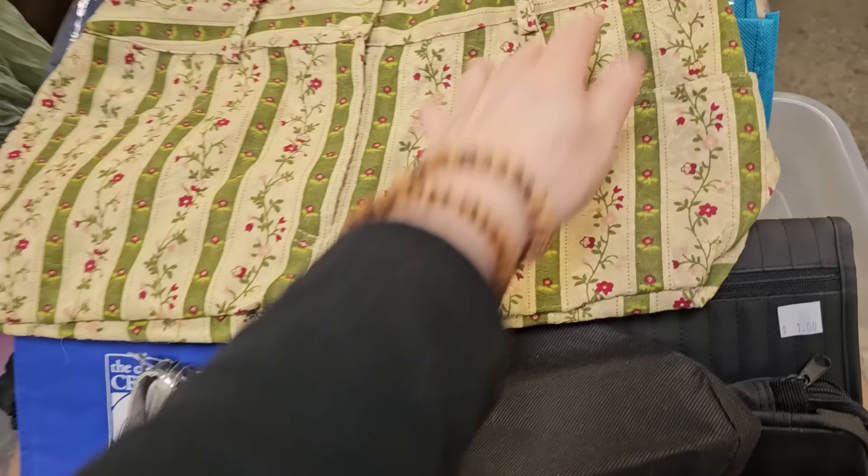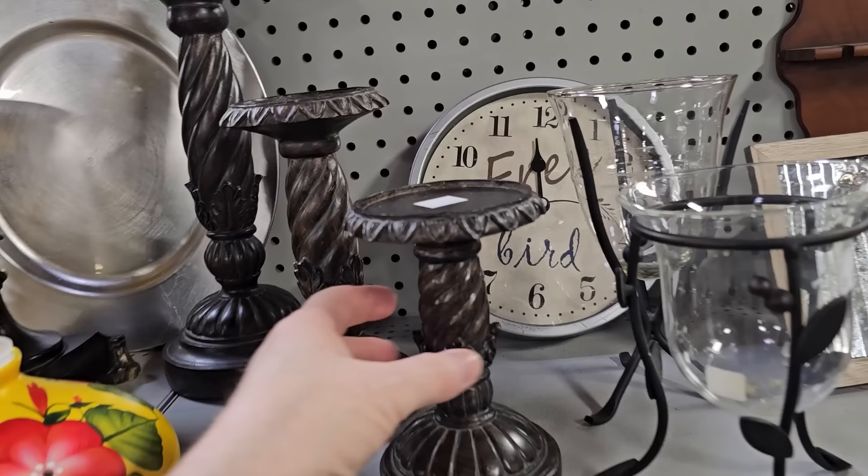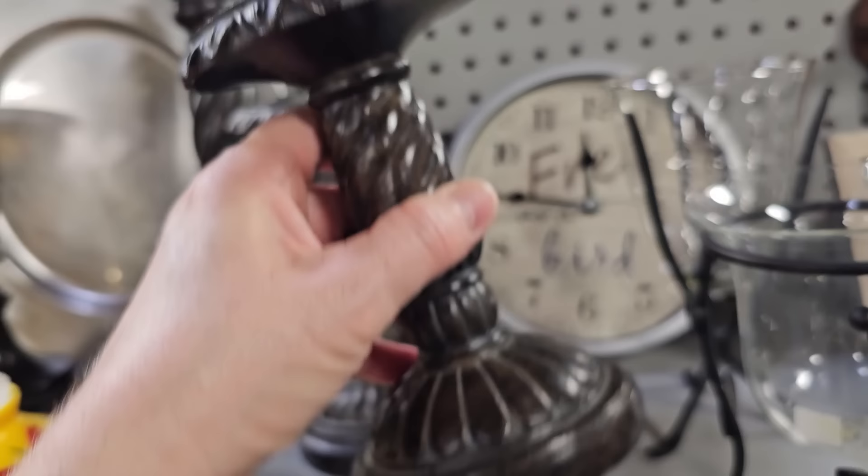Who out there likes Pioneer Woman? This is a baking dish for $4. That cow — she's got her glam on. And I found the best deals on these candle sconces — they've got the small one for $1, normally $30. Never pay $30 for one of those. Here's one for $2, and of course they've got the larger one for $3.